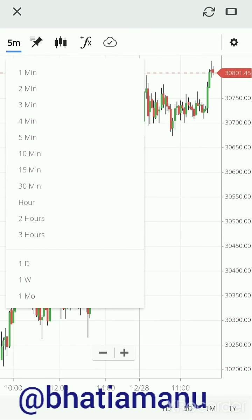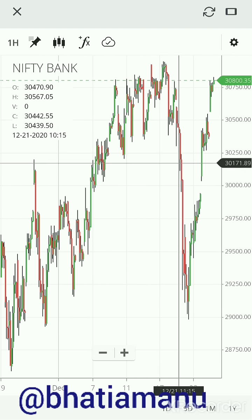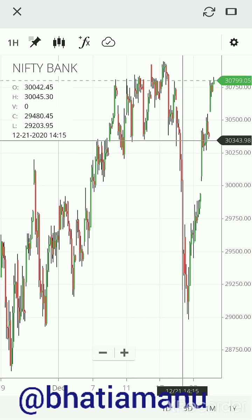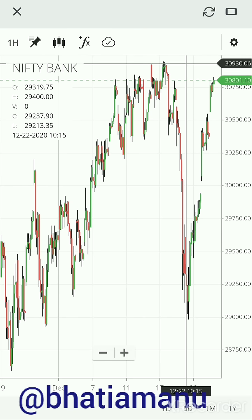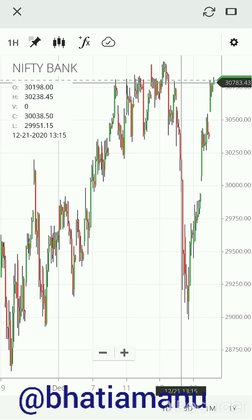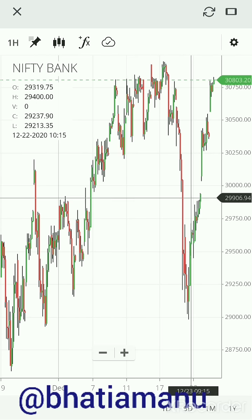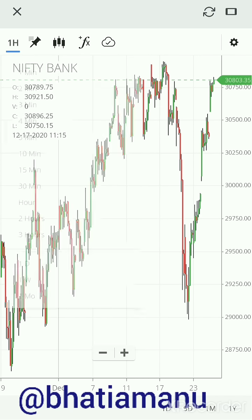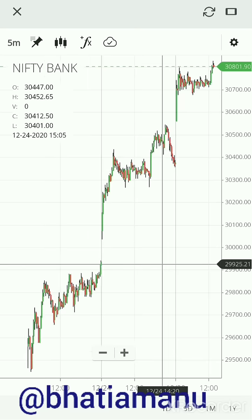One more thing on the daily chart — we are back into the congestion zone, which was from around 30,000-30,300 up to about 31,000. Being back in that zone could mean either sideways movement or a continuation upward, because the downside has clearly been rejected here.